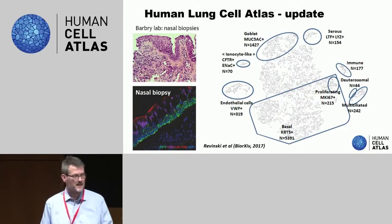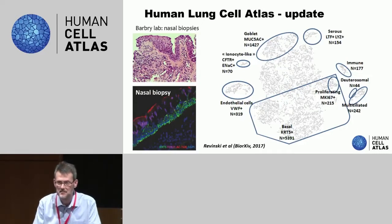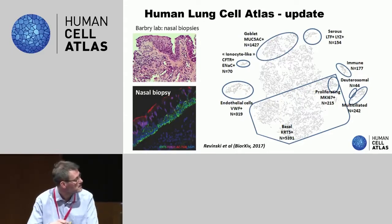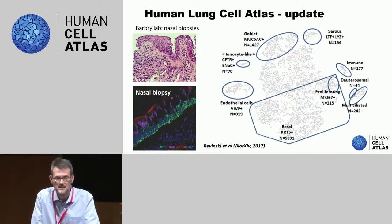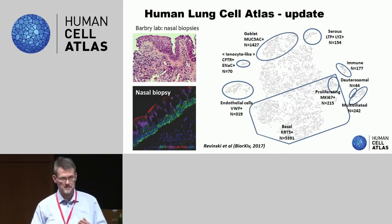They already have some data. These are nasal biopsies where you can see it's largely ciliated cells, some endothelial cells. Again, ionocyte-like cells are present there. Looking at these genes, they're slightly different from what we see in the bronchi, so that's something we need to look into. But there are also basal cells, serous cells, goblet cells. This looks like a first start towards the data we will be generating. The Barbry lab will be doing this not just in nasal but at several locations along the respiratory tract, which will tell us how epithelial cells and other structural cells change along the respiratory tract.